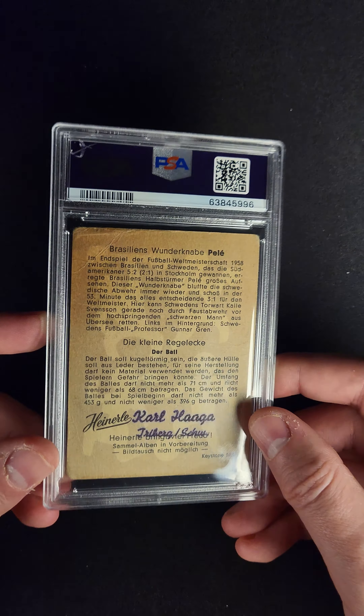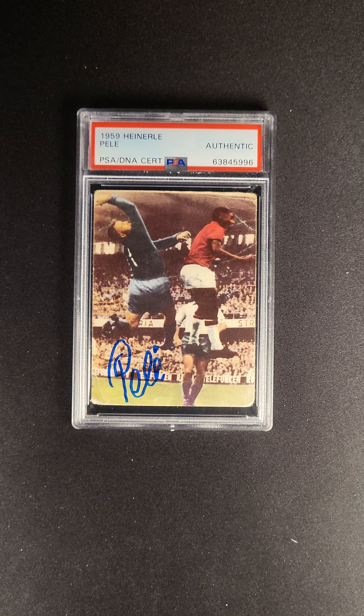But as soccer cards continue to mature, the other thing that will mature as well — as we've seen in all sports — is the PSA DNA versions of these cards. I don't think I've seen a Pelé card in the Premier Auction that has been autographed before, so this is a rare opportunity. Again, five in existence in any grade — there are five of these in existence. We're proud to present it as part of the PWCC Premier Auction.